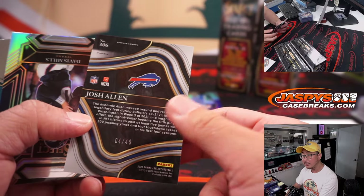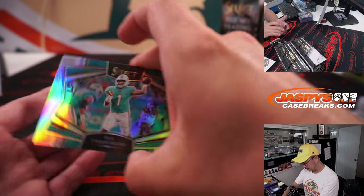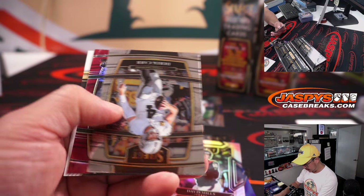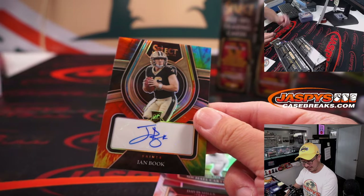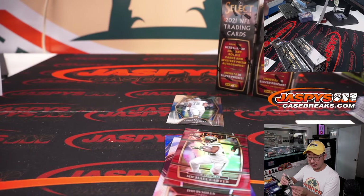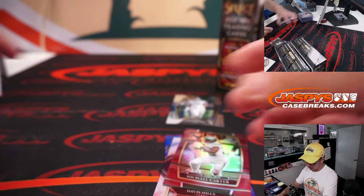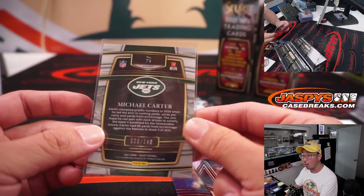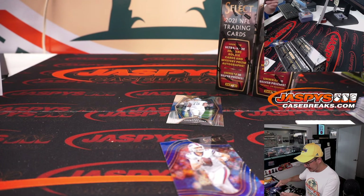Josh Allen to 49 for Buffalo — that's going to Brian as well. And behind Michael Carter red is Ian Book, 17 out of 25, tie-dye autograph for Kayshawn Chang and the Saints. The Michael Carter for Adam — that is number 129 out of 149. Davis Mills silver going to Sean Maddox and the Texans.